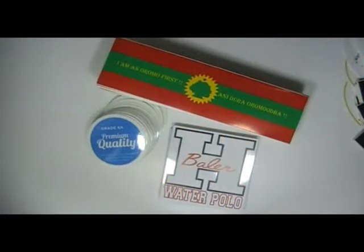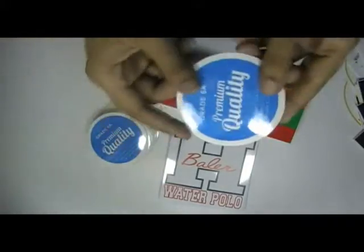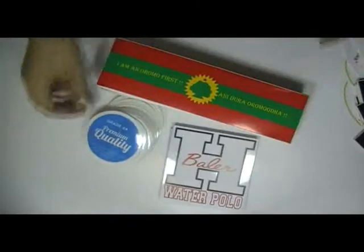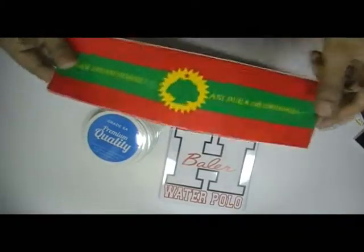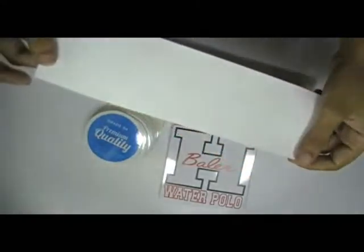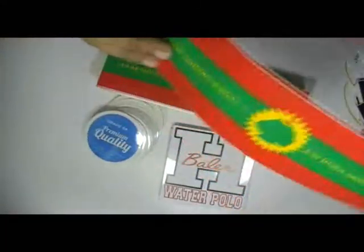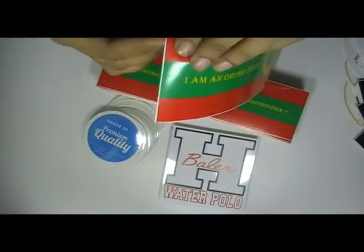Thanks for visiting StickerPrinting.co.uk. This video is about British made stickers. These stickers are printed in our screen printing house. We use special materials and colors which are weather proof and water proof.